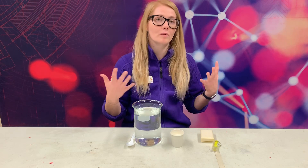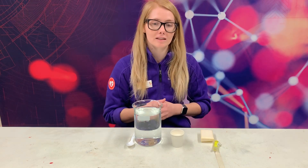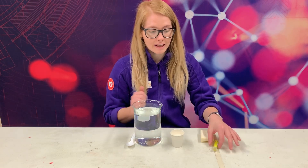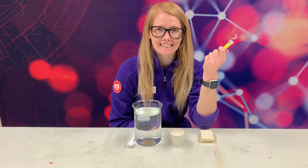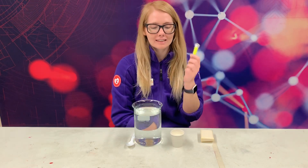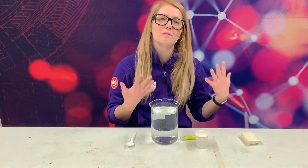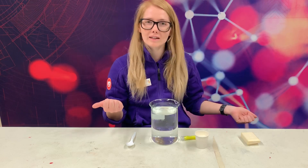For today's experiment, we're going to be creating a model of the sky to find out why the sky is blue. Our water here is going to be our atmosphere. And then our flashlight is going to be what gives us light — what's in the sky that gives us light? The sun. So our flashlight will be the sun. Now, what is our atmosphere made out of? Do any of you know? If you think you know, put it down in the comments. What is our atmosphere made out of?